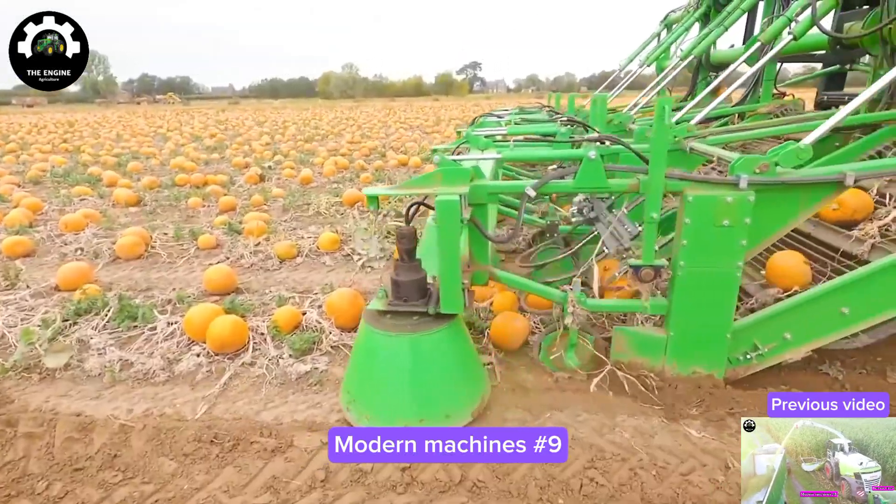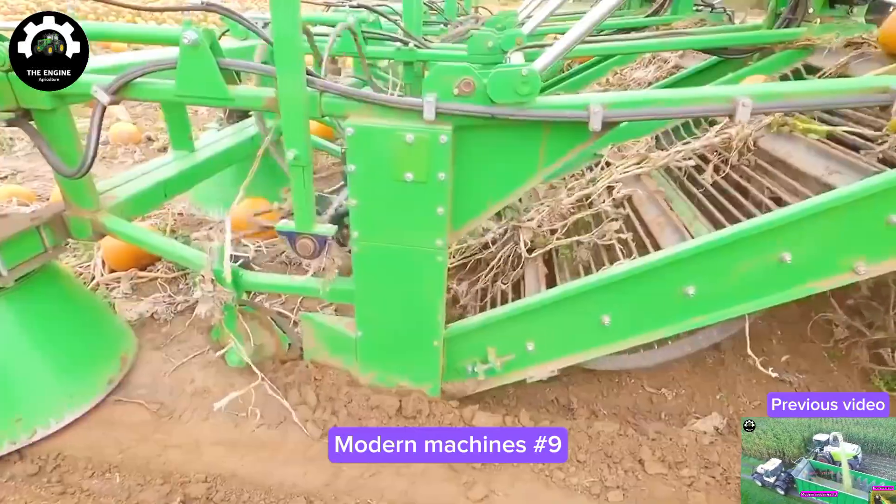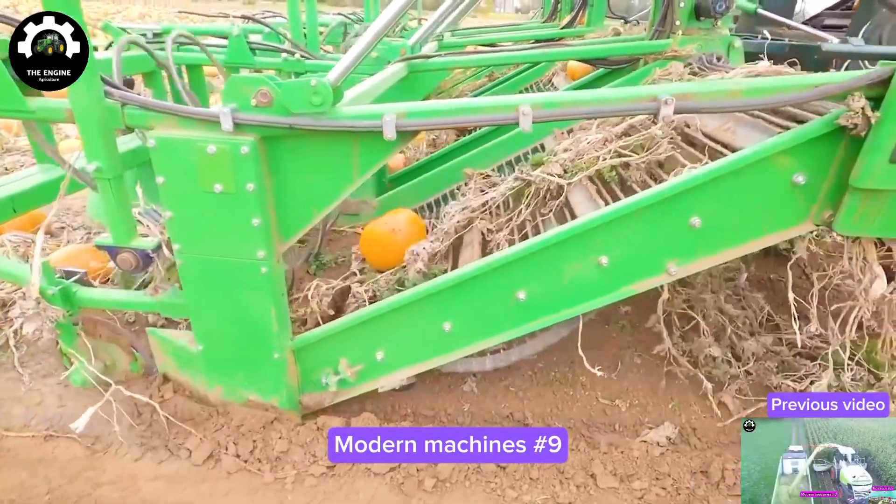Partner, it sure is a shocker to behold a fine pumpkin field such as this. The farmers are manipulating their machines to gather the pumpkins for harvesting day.